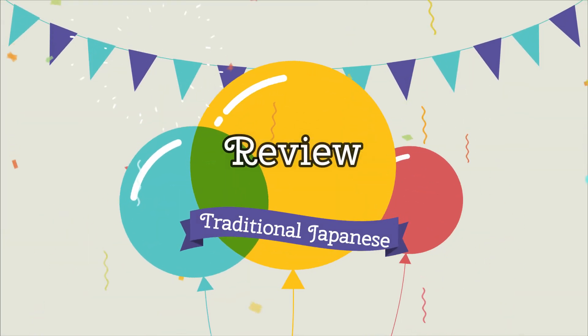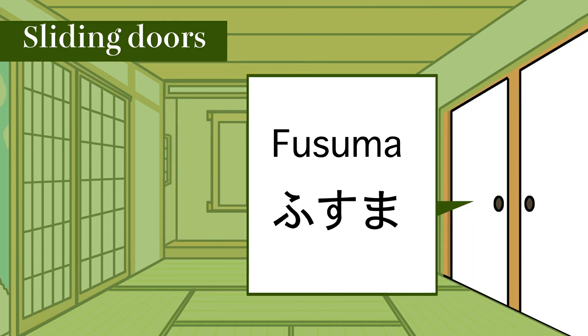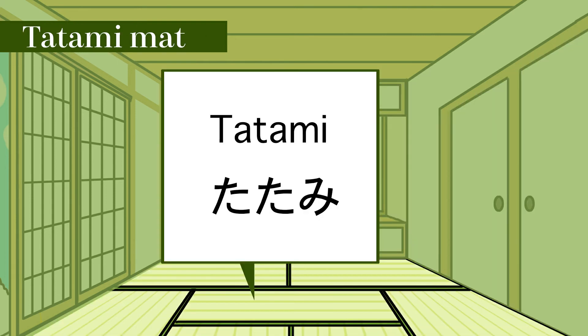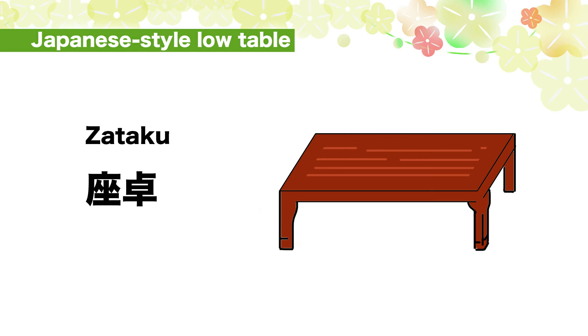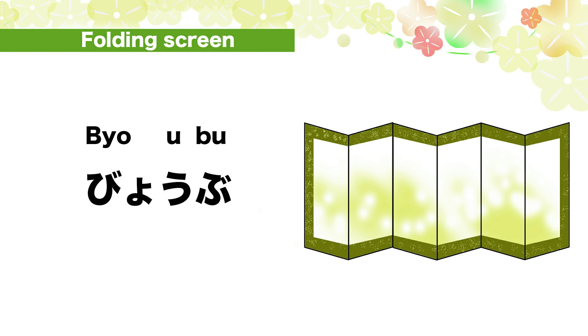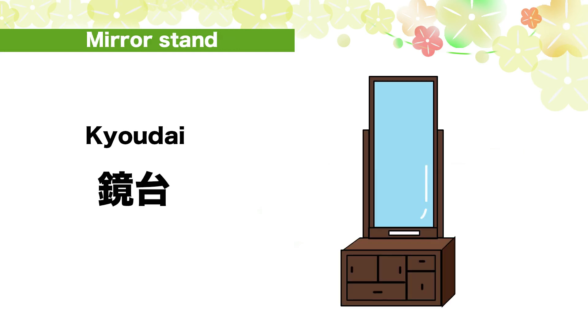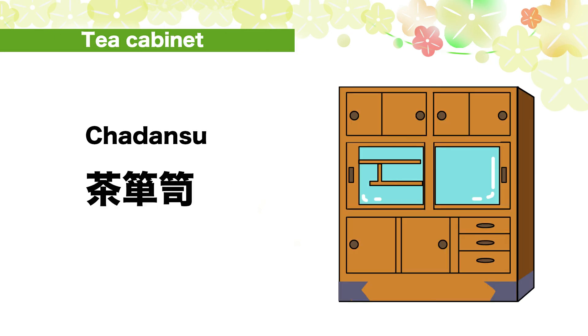Review: Japanese room — washitsu. Sliding doors — fusuma. Tatami mat — tatami. Legless chair — zaisu. Japanese style low table — zataku. Japanese cushion — zabuton. Folding screen — byobu. Mirror stand — kyodai. Japanese style cabinet — wa-dansu. Tea cabinet — cha-dansu.